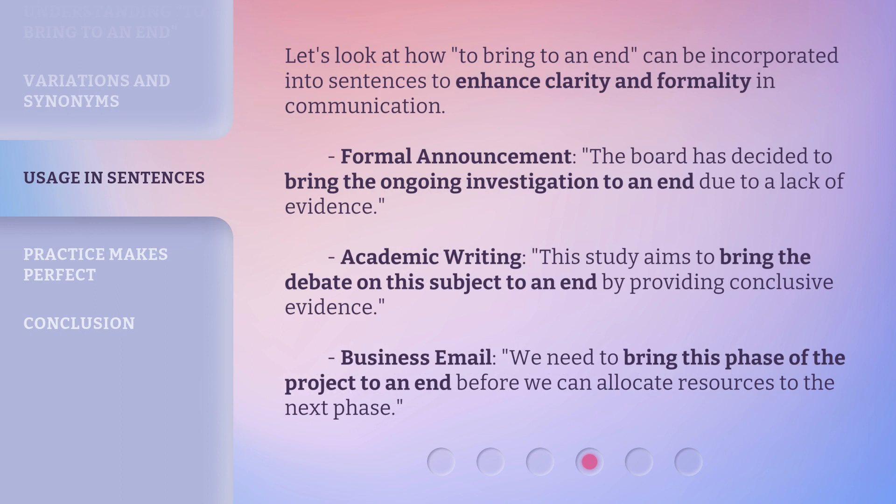Let's look at how 'to bring to an end' can be incorporated into sentences to enhance clarity and formality in communication. Formal announcement: 'The board has decided to bring the ongoing investigation to an end due to a lack of evidence.' Academic writing: 'This study aims to bring the debate on this subject to an end by providing conclusive evidence.' Business email: 'We need to bring this phase of the project to an end before we can allocate resources to the next phase.'